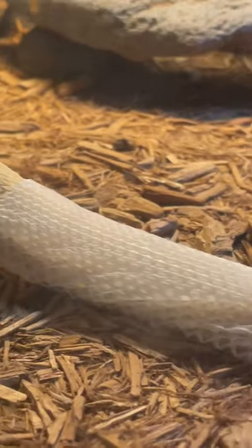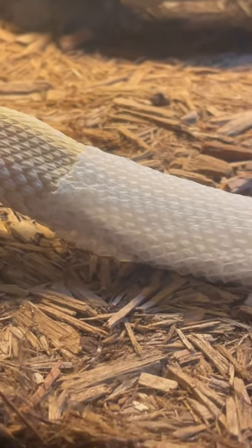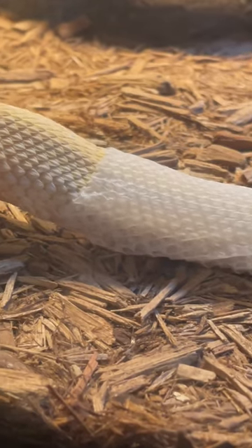We haven't seen the tail come off, but the tail is what you look for. When this shed skin gets to the very end of his tail, you're actually going to see a little hole at the end of the shed that the rattle comes out of.